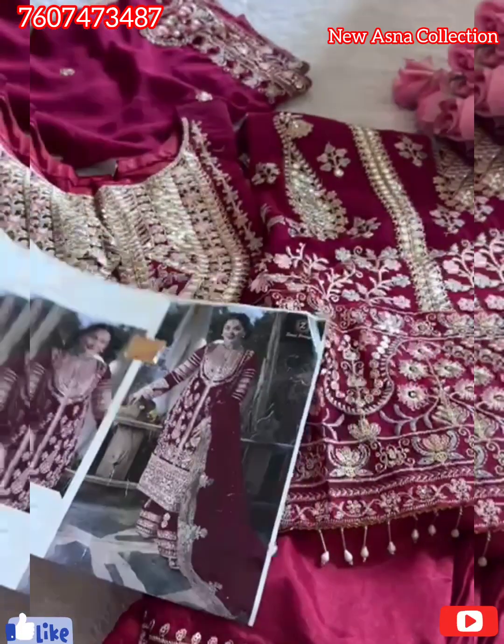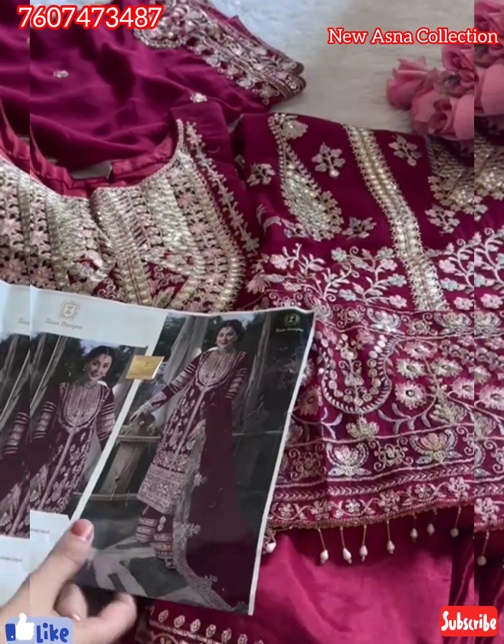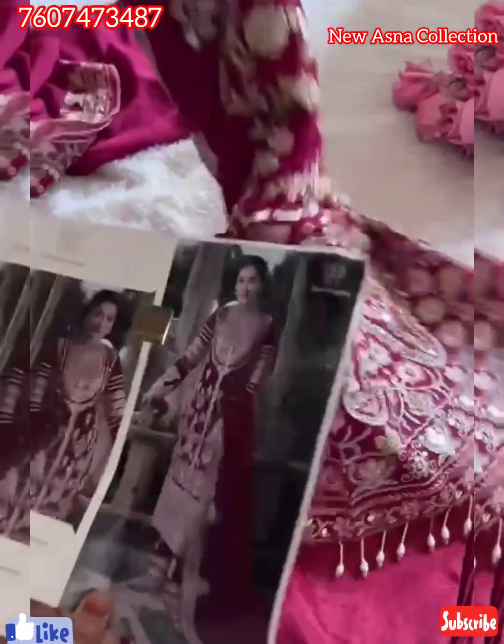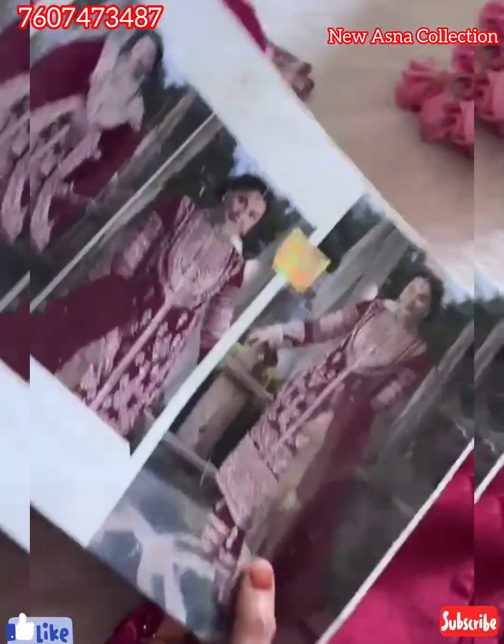Look at this. Such a beautiful, very different shade. I would say this is more of a dark rani pink. Dark, dark, but it's not light. Heavy piece. Very beautiful it is. The color is dark rani pink.